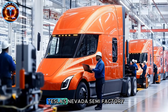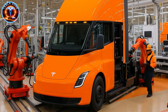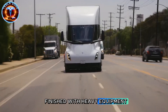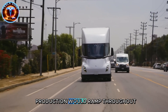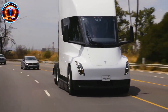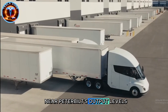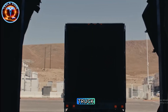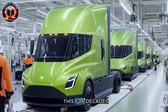Meanwhile, Tesla's Nevada semi-factory went from empty desert to nearly complete in months. Recent drone footage shows exterior construction finished with heavy equipment delivering production machinery. Dan Priestley said production would ramp throughout 2026, implying manufacturing already started. Tesla's targeting 50,000 units annually — near Peterbilt's output levels — yet they've never mass-produced a Class 8 truck, building capacity to match legacy manufacturers who've done this for decades.